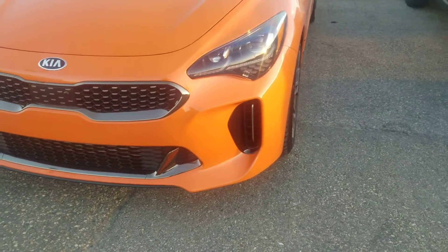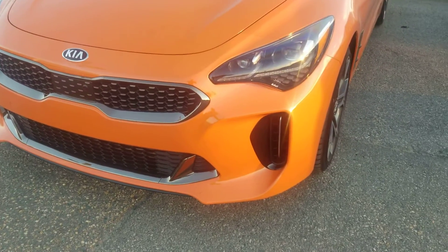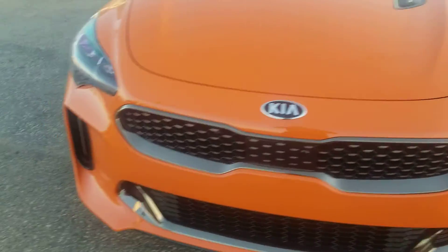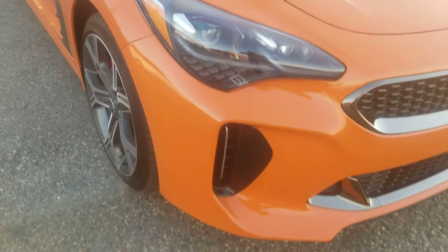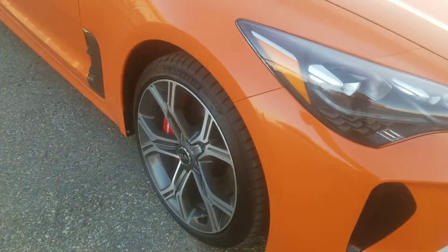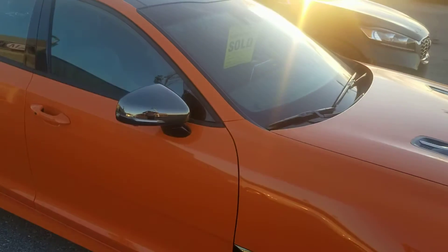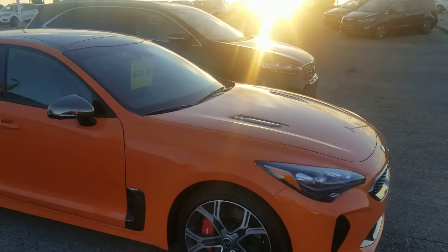A few of the changes in the front here: the grille still has a black chrome finish, daytime running lights with ice cube indicators, and the signal lights are all squared off. There are air intake valves here, the red Brembo brakes, and the nice neon orange color — here is how it looks in the sunset.